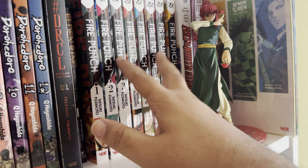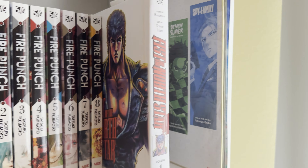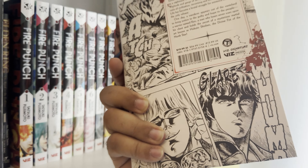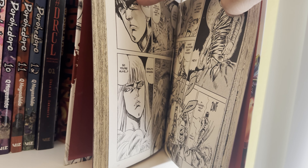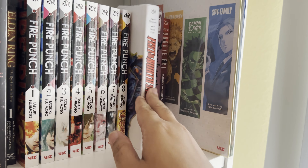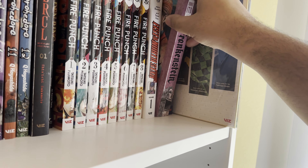This is Fist of the North Star — a classic. I don't really need to say much about this but I kind of got it because I wanted to collect some of the classics. Classic art style, classic punchy-punchy — he's basically the guy, the dude. He walks into town and people are scared. Very stereotypical old-school manga style.